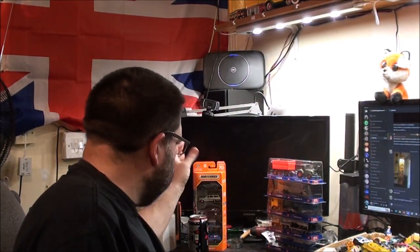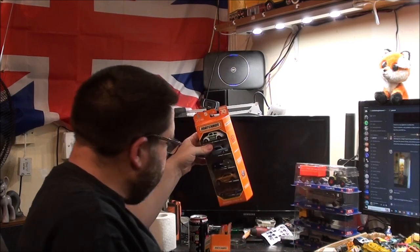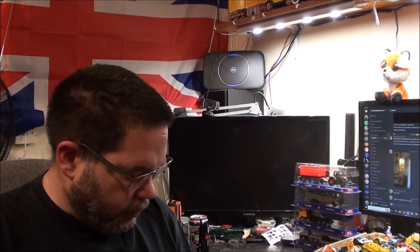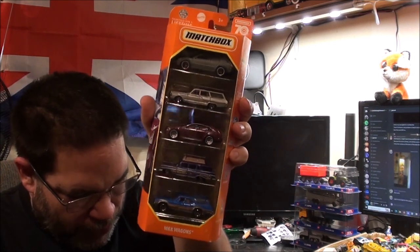I also got two gift sets but I realised once I got home that I'd already bought one of them. I bought it when Sainsbury's was stocking these five-car sets, and I don't understand it because these Matchboxes were selling like hotcakes, and then they just stopped stocking them. I might stick that on eBay. But I haven't got this one — this is the Matchbox Wagons set. Though looking at it now I might have made a mistake there as well.